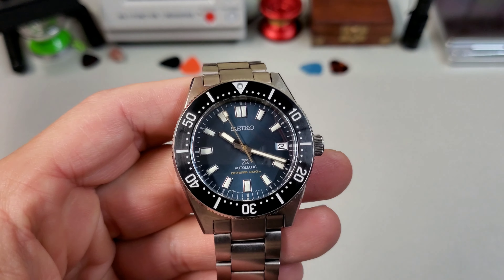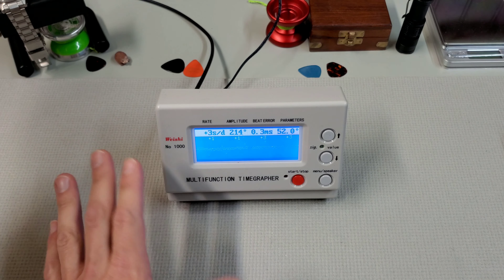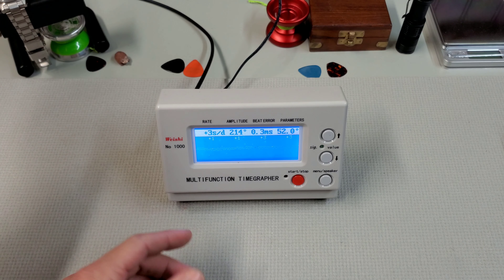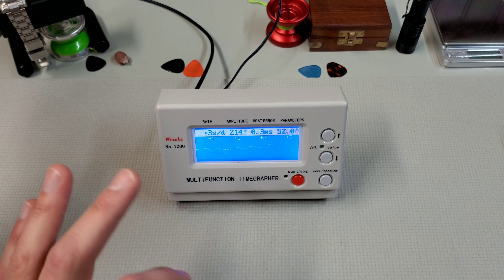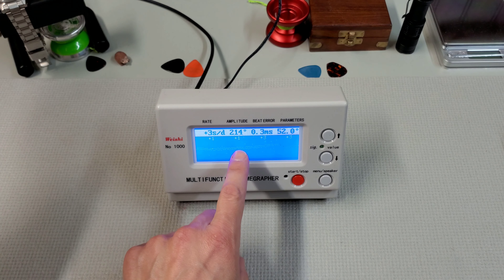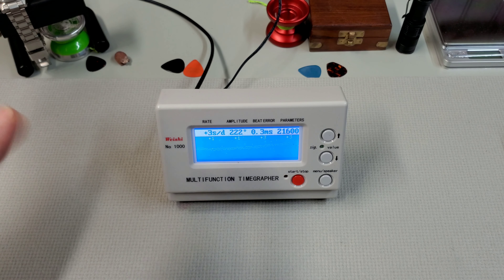Let's throw it on the time grapher and see how it's running. It's always running real close to zero, getting a couple plus ones, plus threes, sometimes even zeros. Accuracy-wise it's fantastic. The amplitude might be reporting a little low, but I think that's because these have a 70-hour power reserve and I only put about 10–15 turns on it to throw it on here. 0.3 BDR — nothing too significant. I'm not worried about that. I think it's running really good.